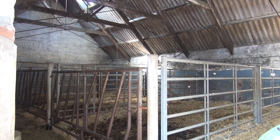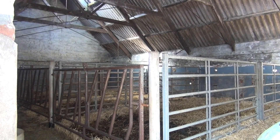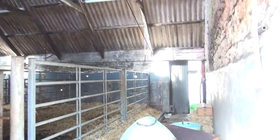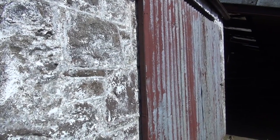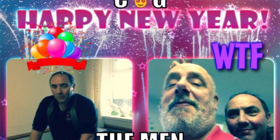In here we had stalls on either side, and we also had a single byre in here somewhere. It certainly has all changed.